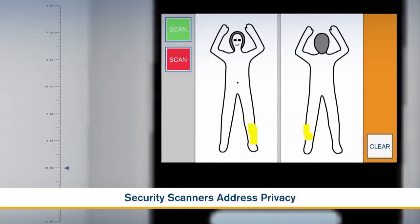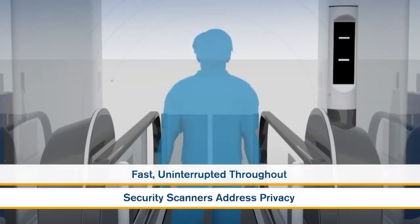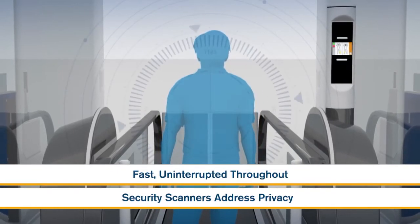Passenger security scanners will address privacy concerns and will have fast, uninterrupted throughput.